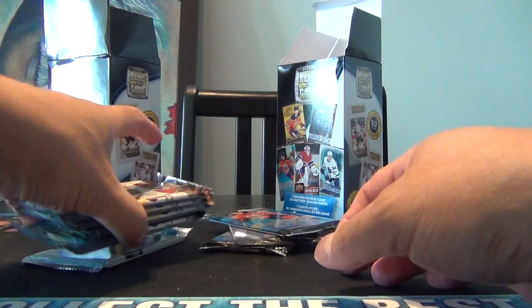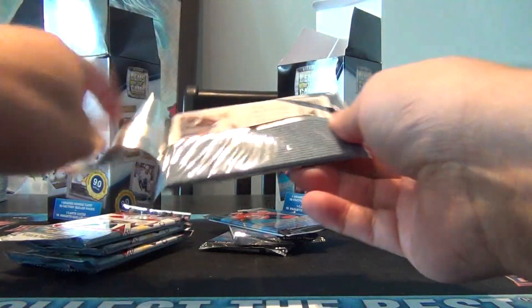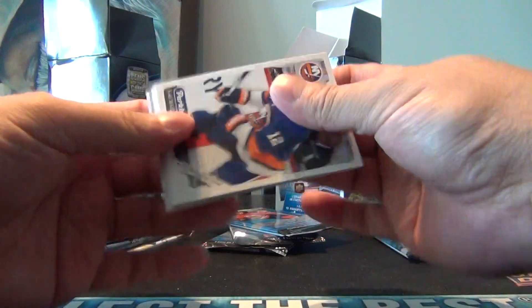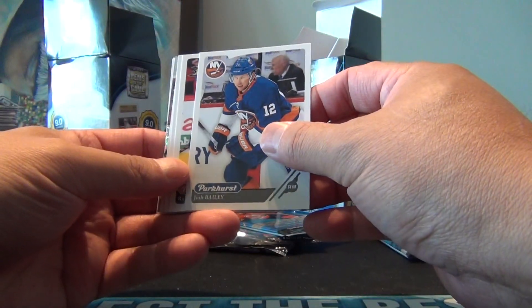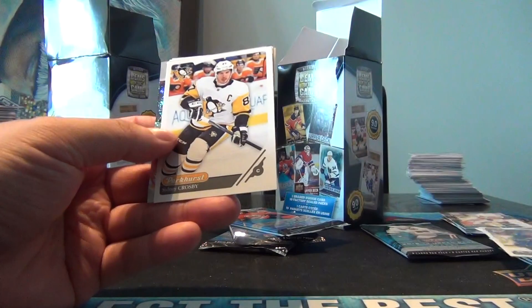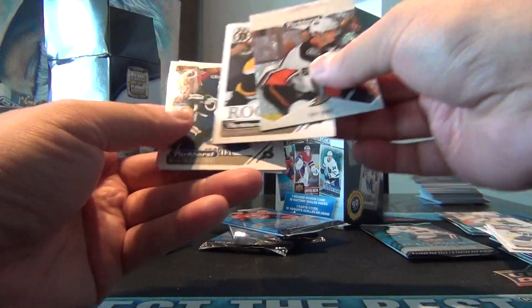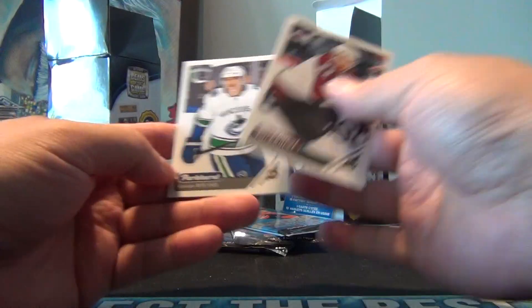Going on to four packs of the 18-19 Parkhurst. Based on the packs that they give you, it's probably not worth purchasing, but maybe we'll luck out and get an insert or something good. Josh Bailey, Cal Petersen, Sutter, another Crosby, prospect of Troy Terry, a rookie of Ryan Donato, Ryan McDonagh, Wilson, and Russell.